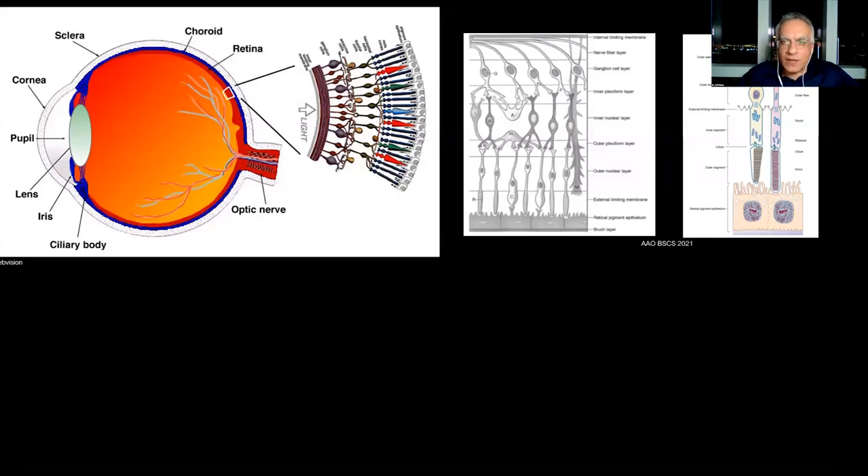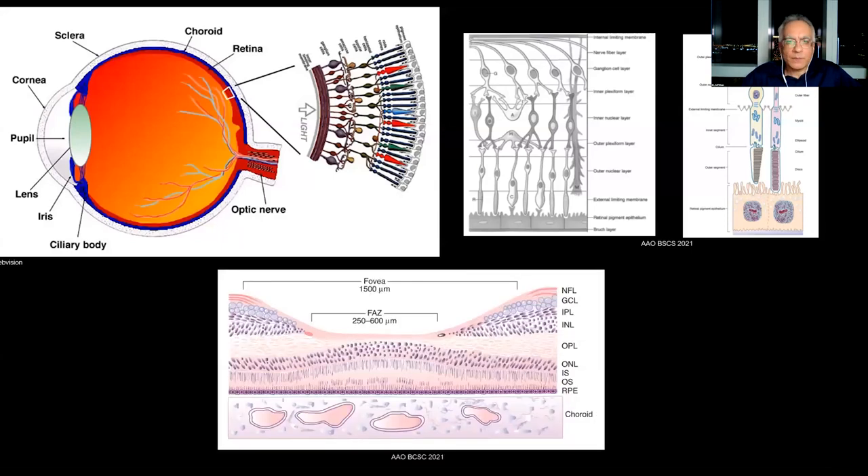Photoreceptors can be divided into rods and cones. Rods are responsible for our dim, gross vision. Cones are responsible for our visual acuity, color vision, and central vision. At the fovea, the inner retinal layers move apart and light comes directly on the fovea. The fovea is very cone-dense — in fact, there are no rods in the fovea itself. You can think of the retina as: when we want to look at an object, we use our fovea, and the rest of the retina is gross motion detection.